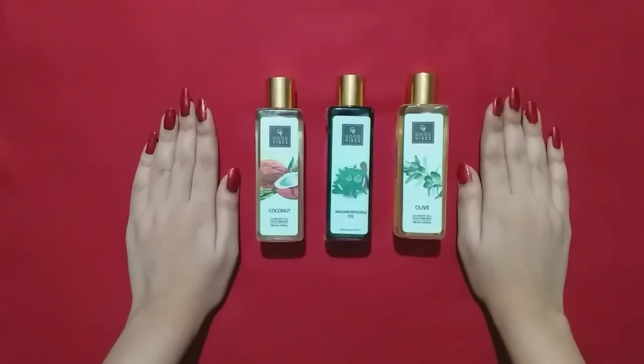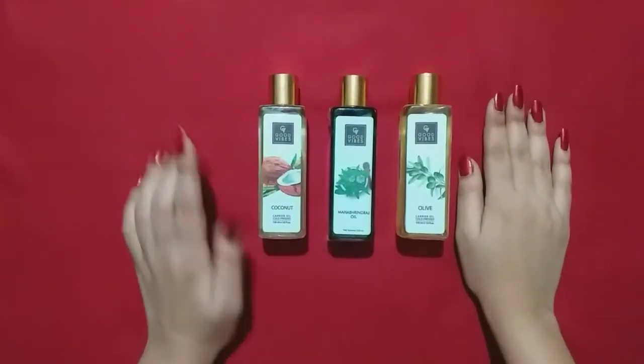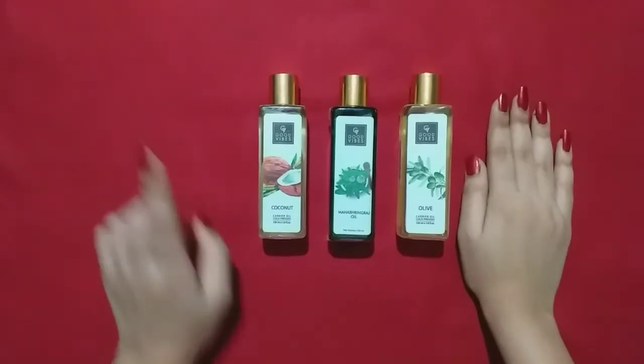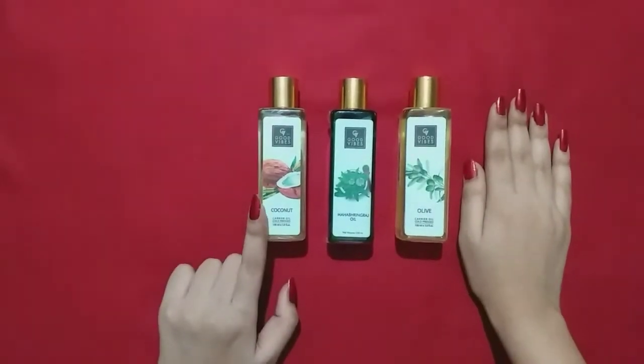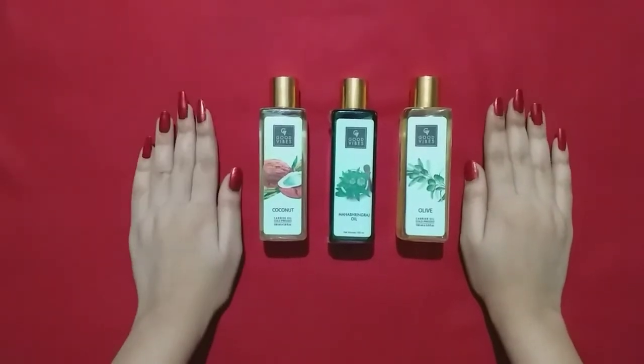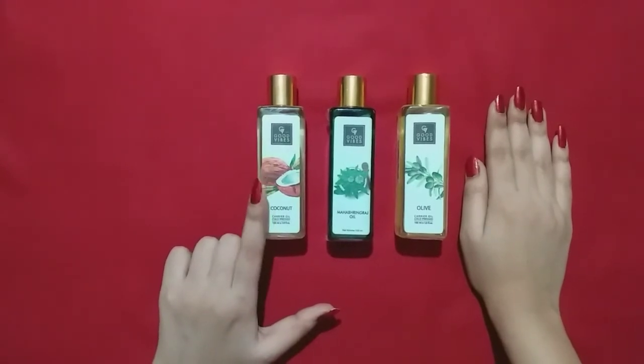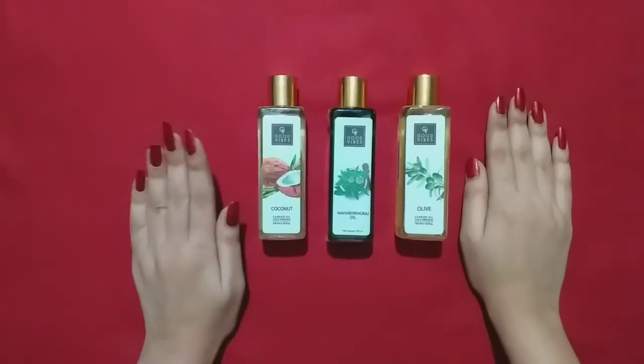Now I will show you which hair type each oil is best for. If your hair is dry, try this coconut oil — it is very good for hydration. You can also use it on your body, but since it's summer, avoid using it on your body.